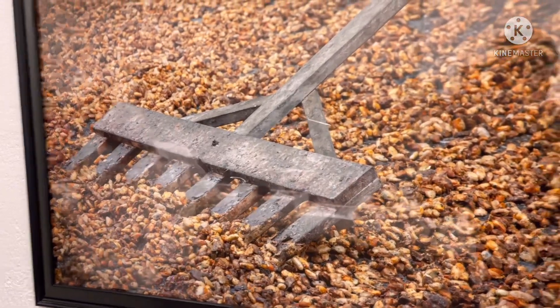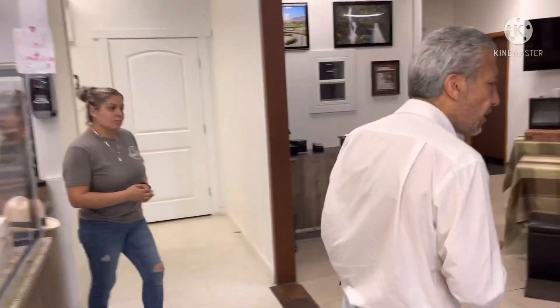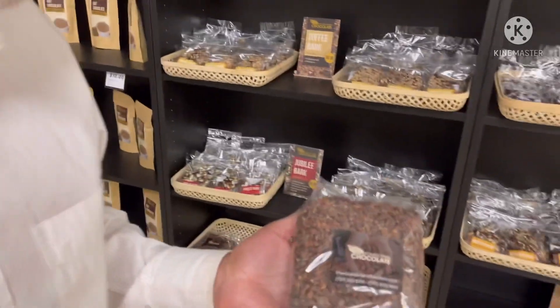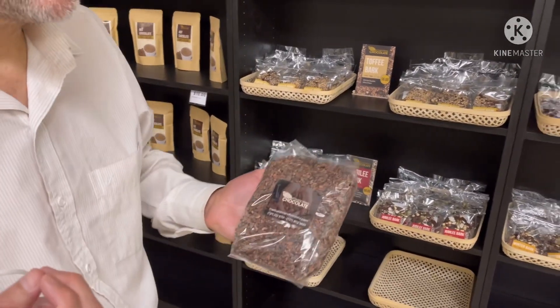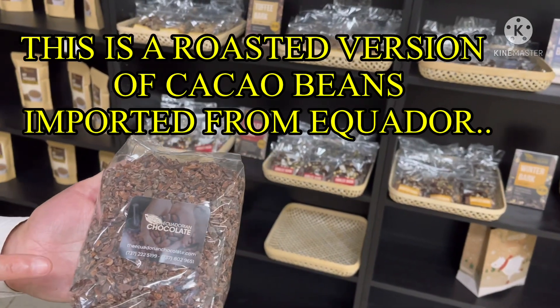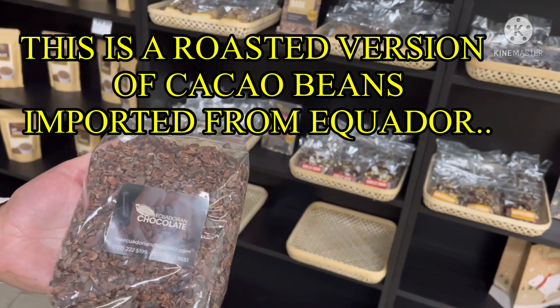They dry the beans using sunlight, or with hot air. After drying, in another location, they do the roasting and peeling of the beans. So they obtain roasted cacao beans in this form — they import the presentation okay — and that's really awesome.